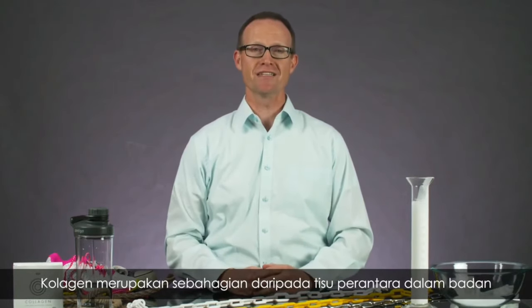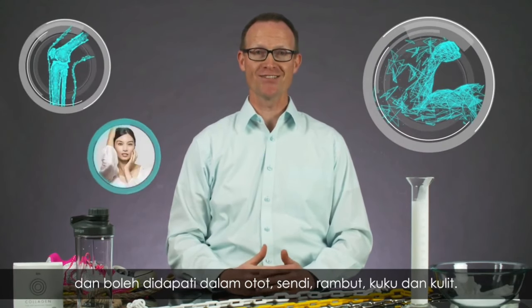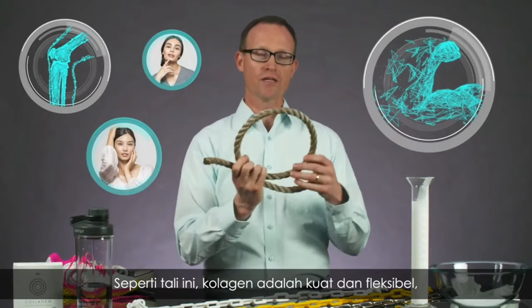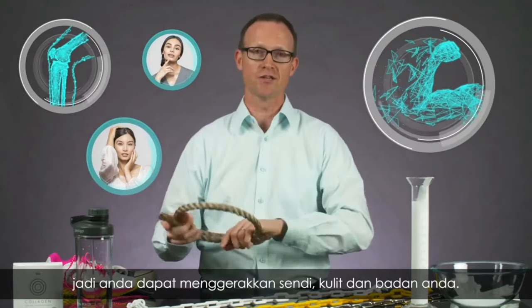Collagen is part of the connective tissue throughout your body and is found in your muscles, joints, hair, nails, and skin. Like this rope, collagen is both strong and allows flexibility so you can move your joints and your skin and your body.